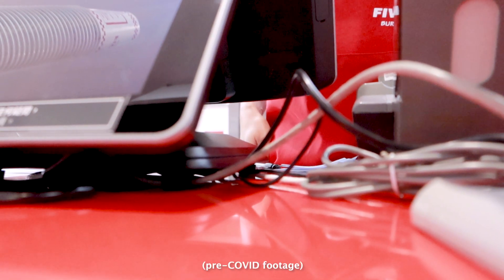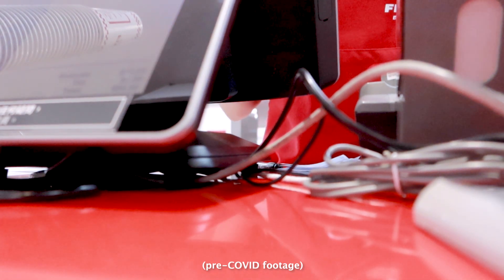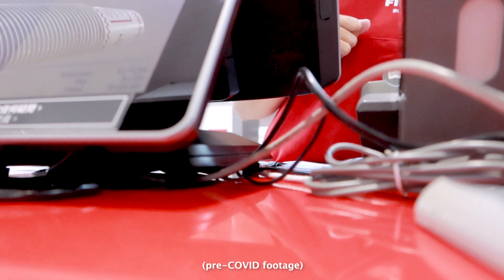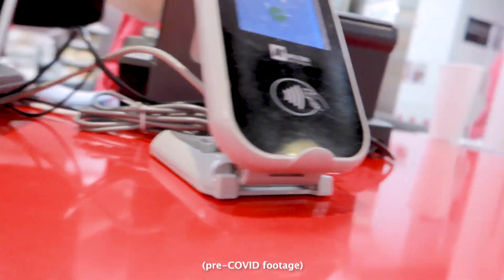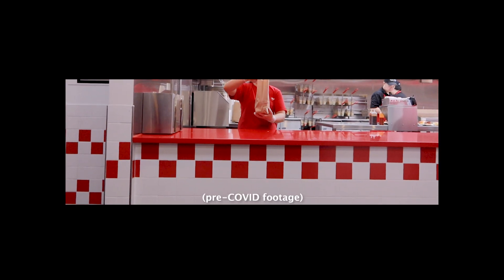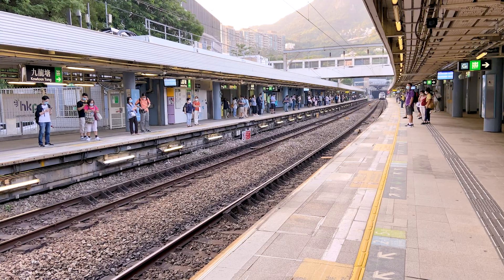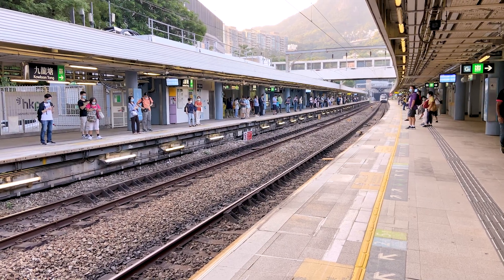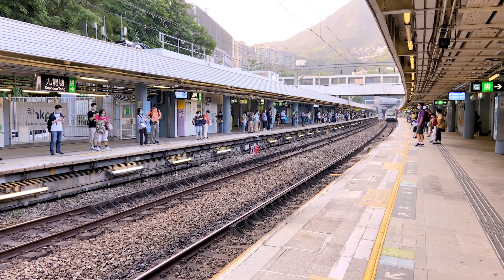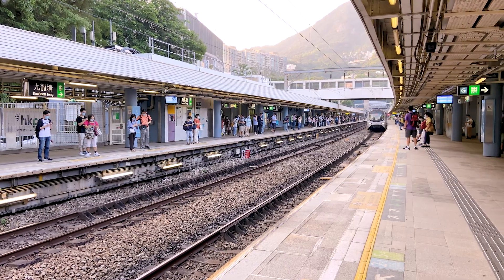Can I have a cheeseburger? All the way, no ketchup, no mayo, and little fries. That's it. Order number 21, please. Please stand behind the yellow line. Mind the platform gap when boarding. And that's just the tip of the iceberg of the obstacles they face on a daily basis.